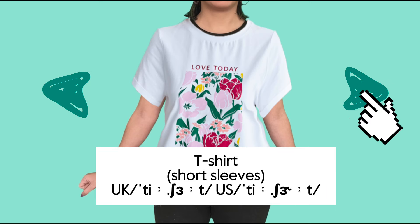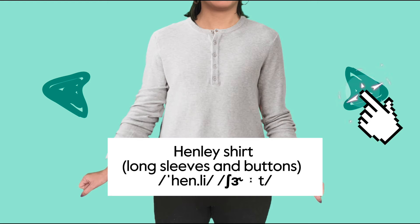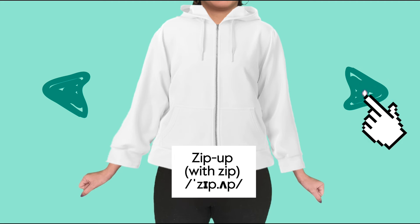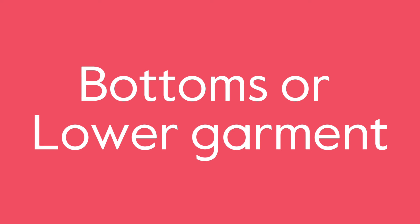T-shirt, tank top, shirt, blouse, henley shirt, turtleneck, sweatshirt, sweater, pullover, zip-up, vest, jacket.